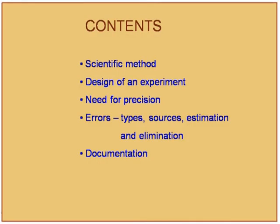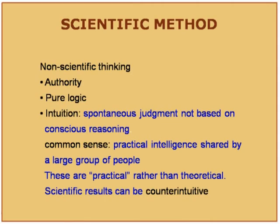In experimental and modeling skills, topics include scientific method, design of an experiment, the need for precision, types of errors, and documentation. What are the essential elements of scientific thinking? Intuition or common sense is non-scientific thinking; scientific results can be counter-intuitive. A scientific method involves observation, hypothesis, verification, and generalization. While creativity and imagination go into formulating a hypothesis, an equal amount of intellectual effort should go into designing an experiment to verify it.